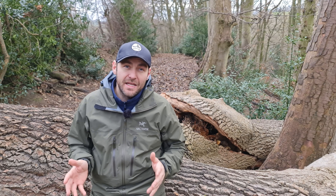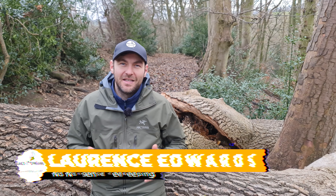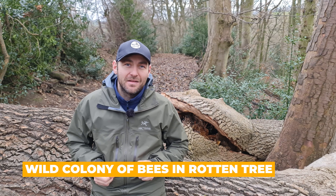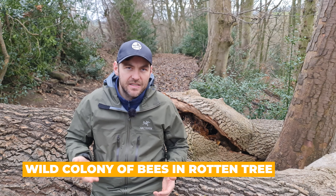Bit of a false start there. Today I've been called out to a wild colony of bees in a collapsed tree. Hi, I'm Lawrence Ederson, Black Mountain Honey. Welcome to another episode of No Nonsense Beekeeping. That is a new record for me — I didn't even get to 'Hi, I'm Lawrence Ederson, Black Mountain Honey' and I got four stings to the face, so I've been going through taking the stings out.